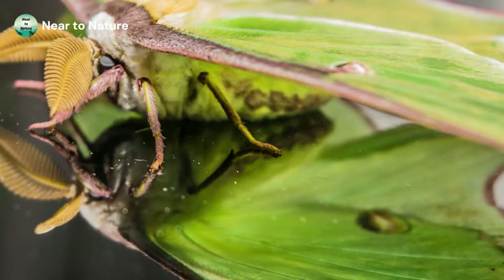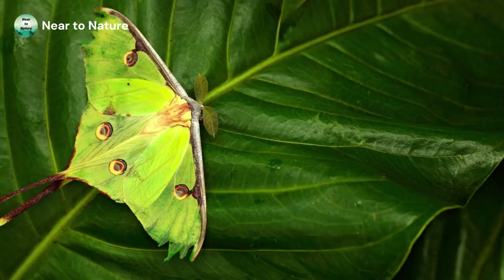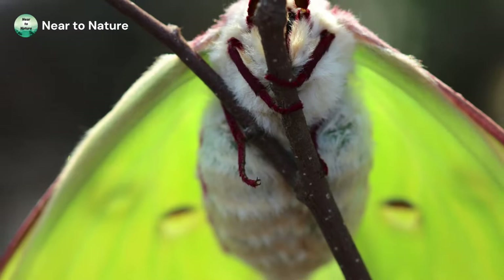The Luna Moth is pale green to yellow with eye spots that can be a mixture of black, brown, blue, and red. The eye spots are not only pretty to look at but they also serve as a defense against predators. When a predator sees the large eye spots on the Luna Moth's wings, it thinks it's dealing with a large animal instead of a relatively small moth.